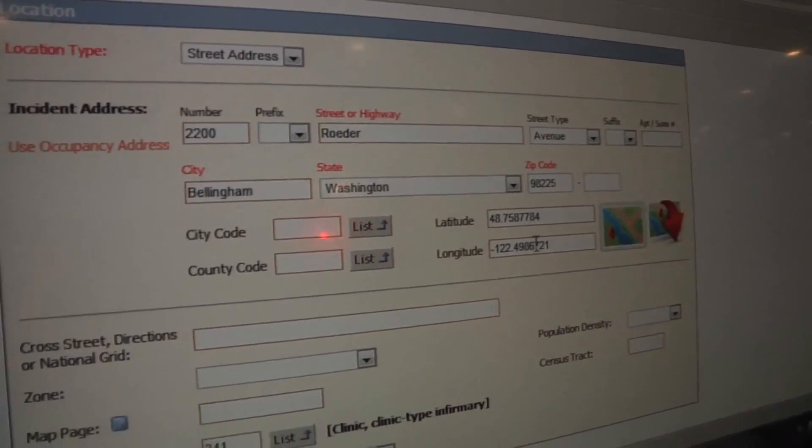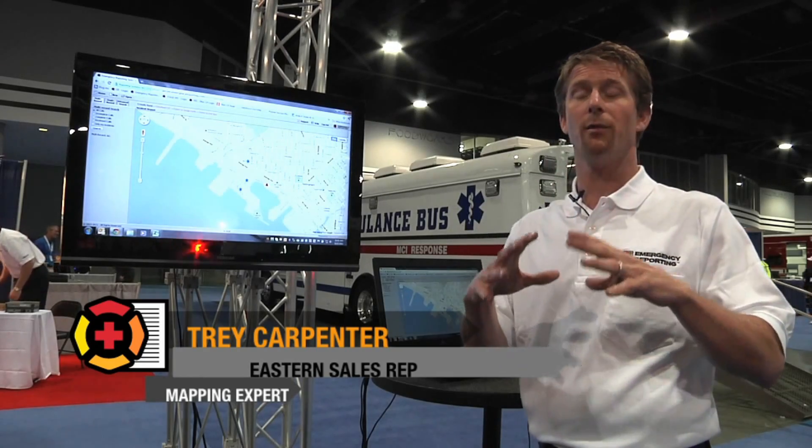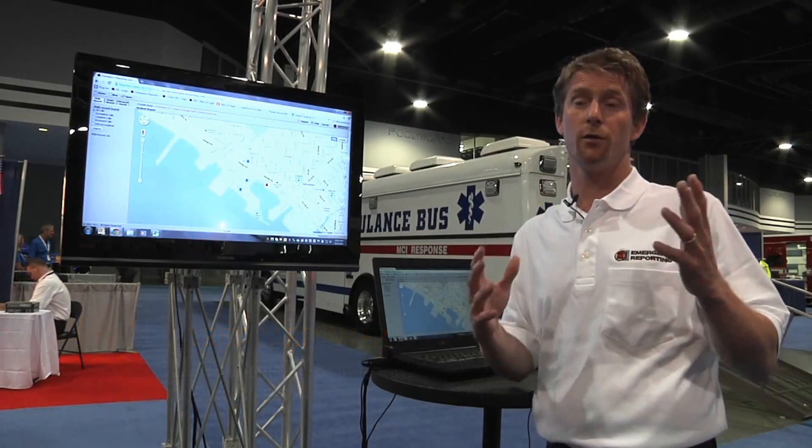The first feature is you're able to map all of your incidents in the system. We have a really powerful filter system that enables you to fully dial in whatever you want to see, so you're now able to paint a complete picture as to what's actually going on with all of your incidents.